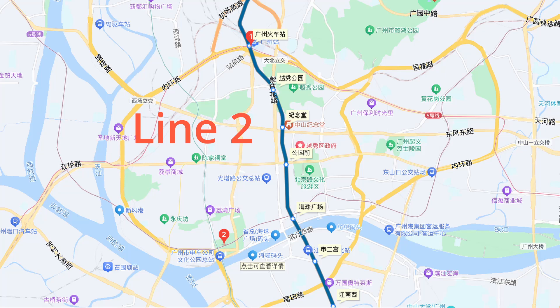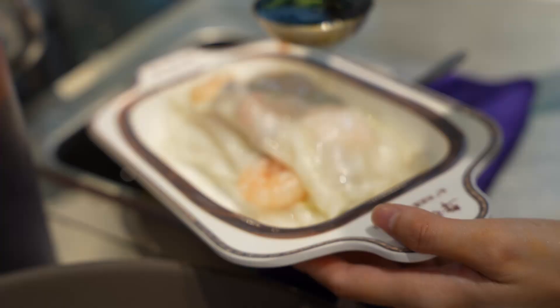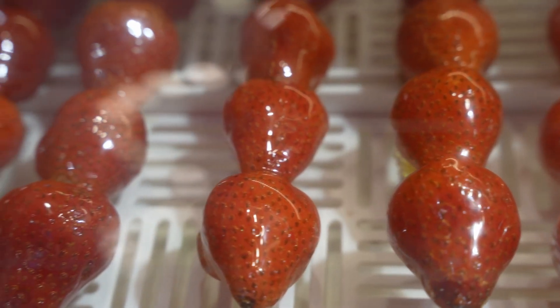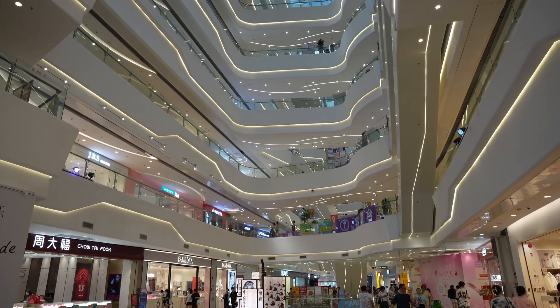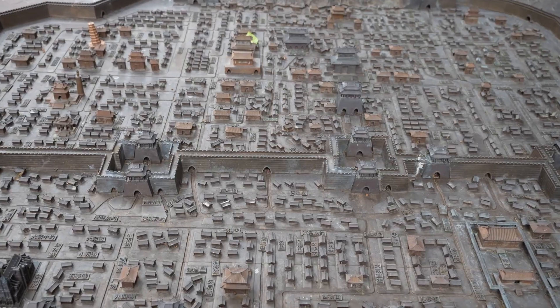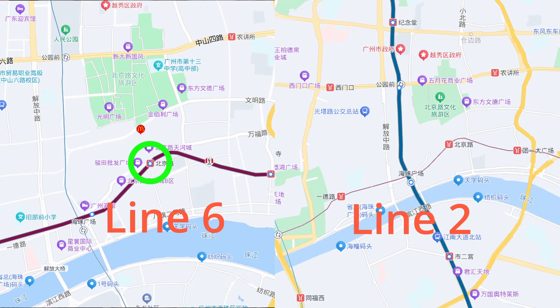To get to Yuxiu Park, take Metro Line 2 to Yuxiu Park Station. Beijing Road Pedestrian Street: no trip to Guangzhou is complete without indulging in local food. Known as the birthplace of Cantonese cuisine, Guangzhou is famous for its dim sum, seafood, and street food. For food lovers and shoppers, Beijing Road is a must-visit. Don't forget to look down through the glass-covered sections to see ancient stone paths beneath your feet. Access via Metro Line 6 at Beijing Road Station, or Metro Line 2 at Gongyuanqian Station.